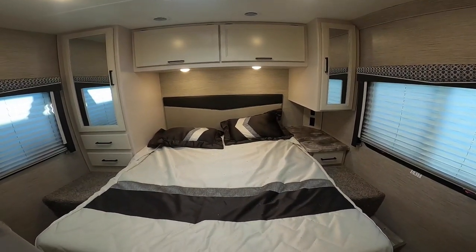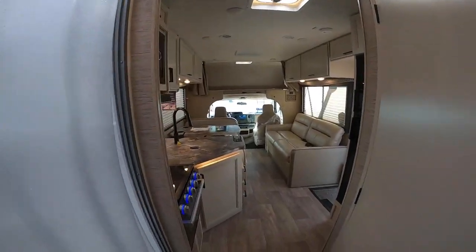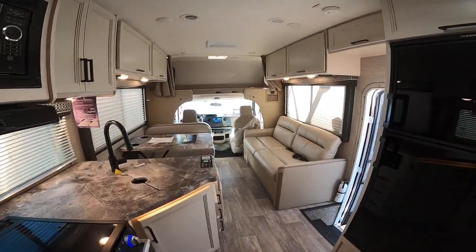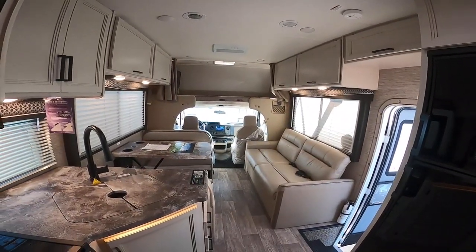Tell me what you guys think of this 2023 Chateau 28A — I'd love to get your feedback. If you enjoyed this video, please like and subscribe. We're doing a giveaway at 1,000 subscribers for a chance to win — subscribe and like this video. Thank you, have a great day!